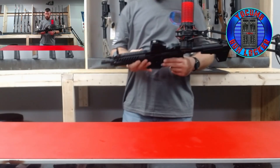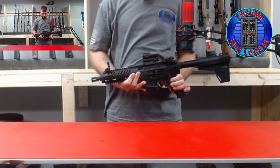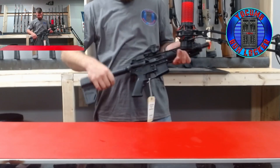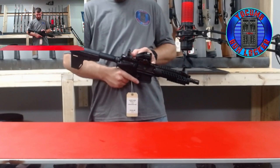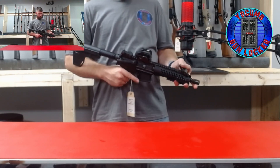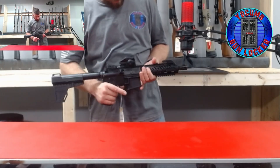We also have an Adams Arms AR style pistol. It is chambered in 556, comes with flip-up sights. It has an optic on top — a red dot, I believe it's red and green.